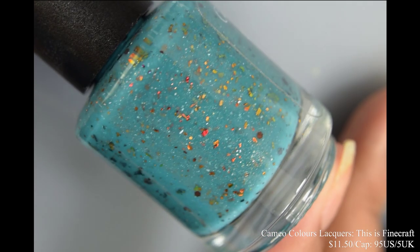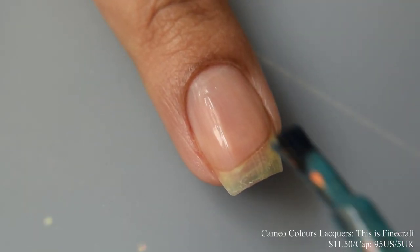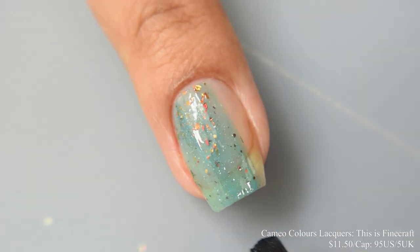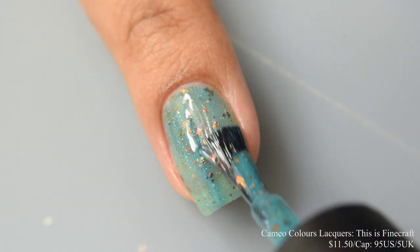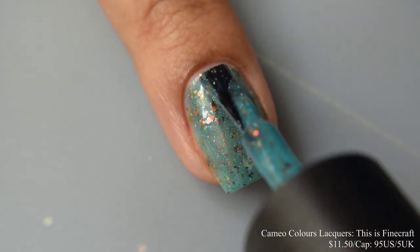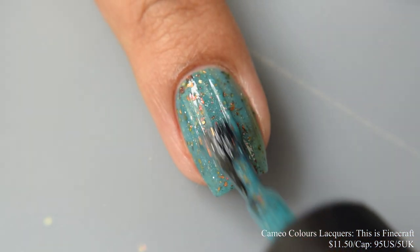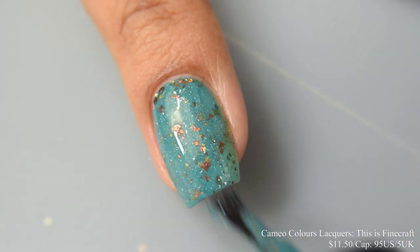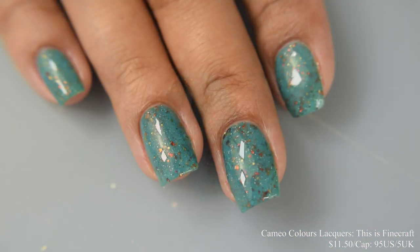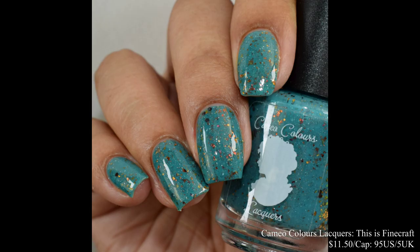Next we have Cameo Colors Lacquers Fine Craft, described as a darkened teal crelly with a slight gold shimmer, small caramel and brown metallic glitters, red bronze copper UCC flakes, a light dusting of scattered hollow sparkle, and a touch of silver hollow micro flakes. Inspired by a Minecraft version of the 'This Is Fine' meme. Price is $11.50 with a cap of $95 US and $5 UK. This has a very crelly smooth formula with a touch of jelly-like factor and builds up very quickly to opacity. I'm a big Minecraft fan myself — my son is too, so we're big Minecraft nerds in this house. You'll get quite a bit of dense scatter across your nails with no placement needed. I suggest two coats for opacity, or a third if you have longer nails or polish very thin, plus a glossy top coat.